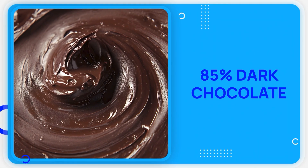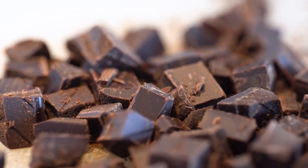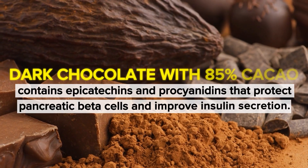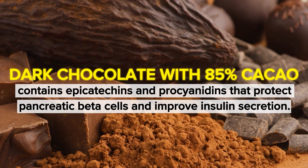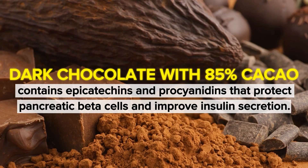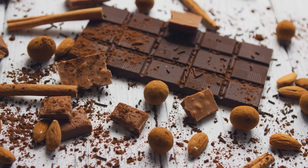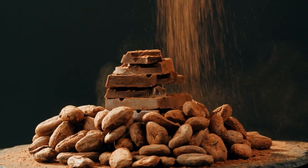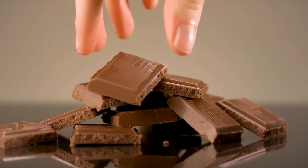But the most surprising food comes from a category most diabetes programs ban completely. Dark chocolate with 85% cacao contains epicatechins and procyanidins that protect pancreatic beta cells and improve insulin secretion. A breakthrough study from Harvard followed 1,000 people for 5 years and found that those who consumed small amounts of high-cacao dark chocolate had 30% lower risk of developing diabetes complications.